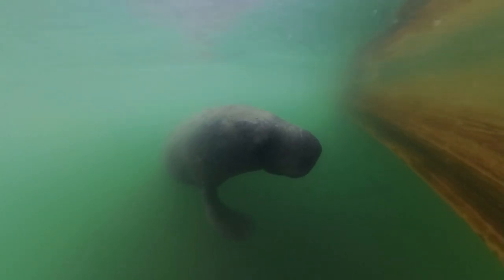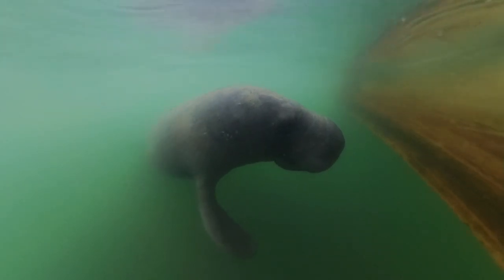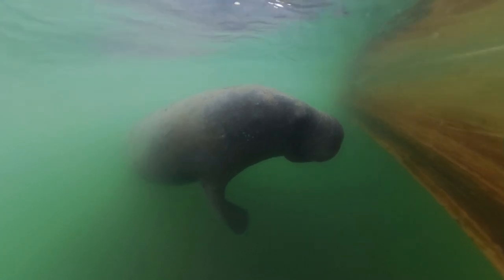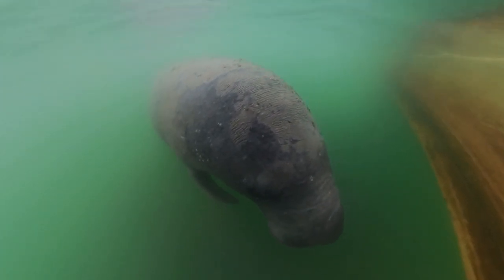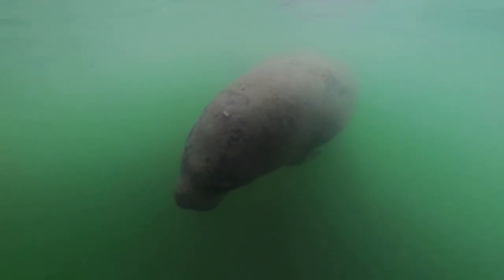I was lucky enough to stick my camera in the water at the right time to capture more than just their hairy, coconut-like snout. All these creatures are so beautiful, and I feel so honored to be able to see them in their true habitat and appreciate their presence in this world.